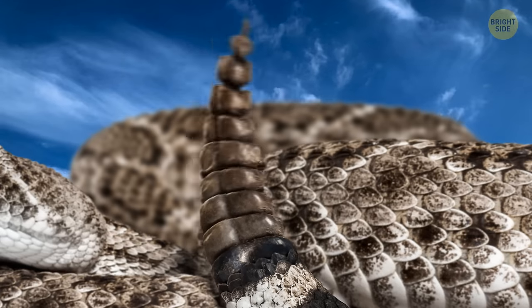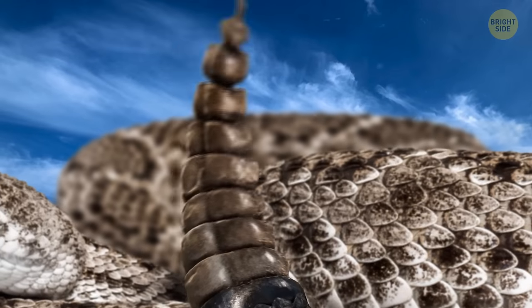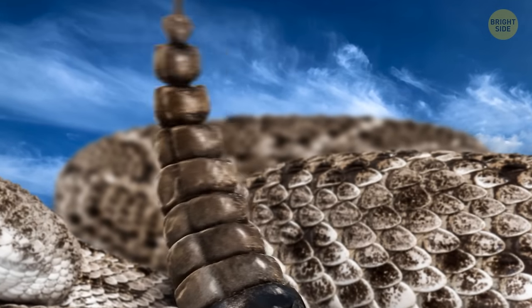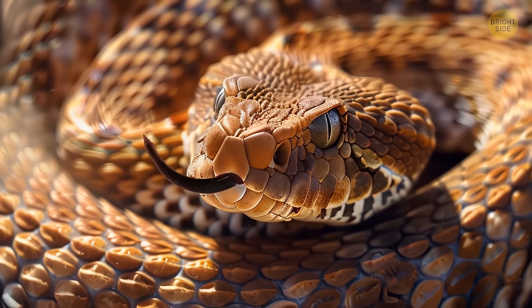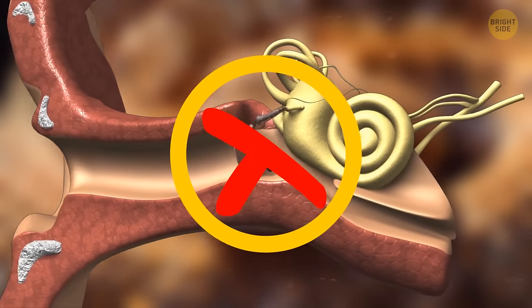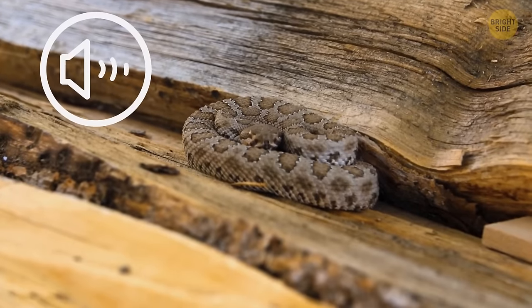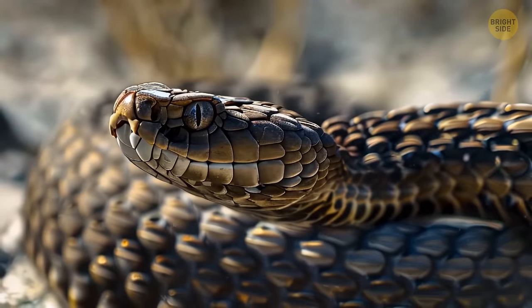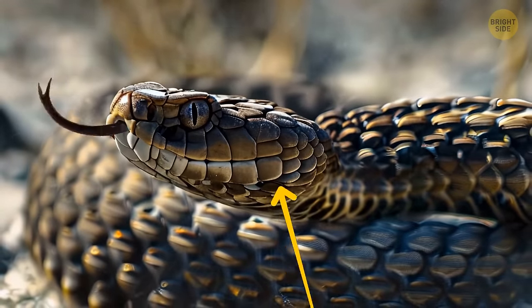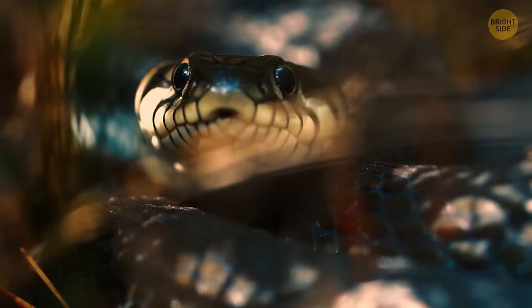Whenever snakes shed, they add a new segment to their rattle, but it's not the case that the older a snake is, the more segments it has — rattles may wear off or break, just like our nails. Rattlesnakes, as well as many other snakes, have a unique inner ear structure that doesn't include an eardrum. This means they can't pick up airborne sounds like we do; instead, their inner ear is connected to their jaw, and they use this mechanism to feel vibrations.